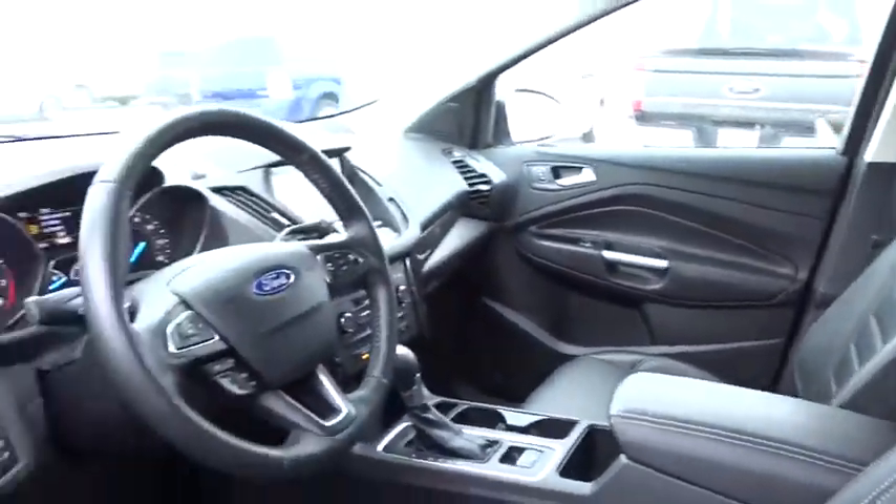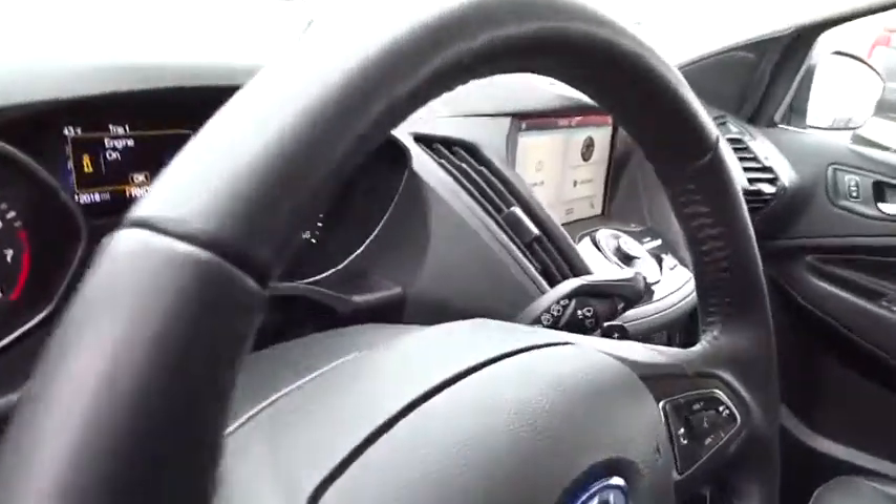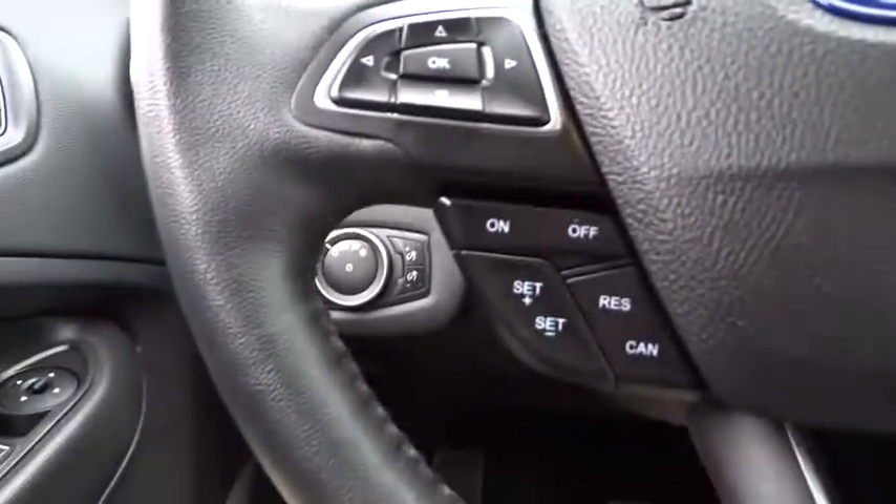Remote engine start, power passenger seat, steering wheel audio control, keyless entry, power liftgate, traction control, stability control, backup camera, anti-lock braking system, Bluetooth, leather-wrapped steering wheel, adjustable steering wheel, power steering.